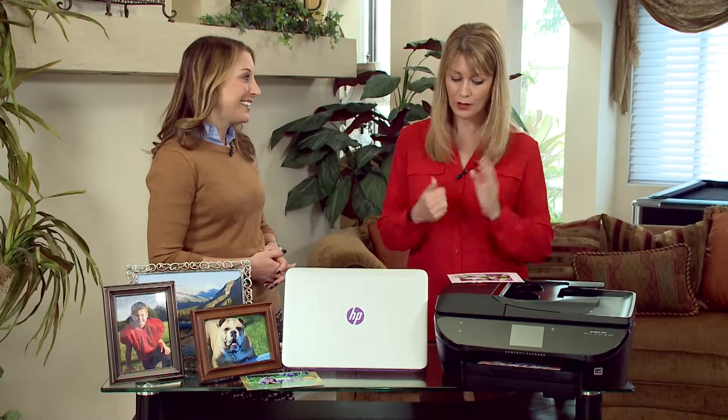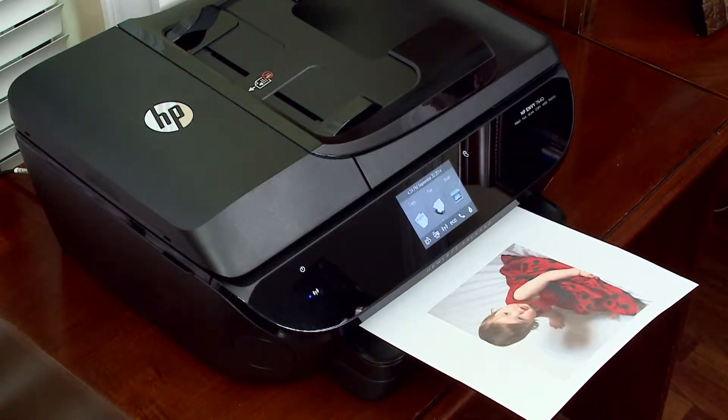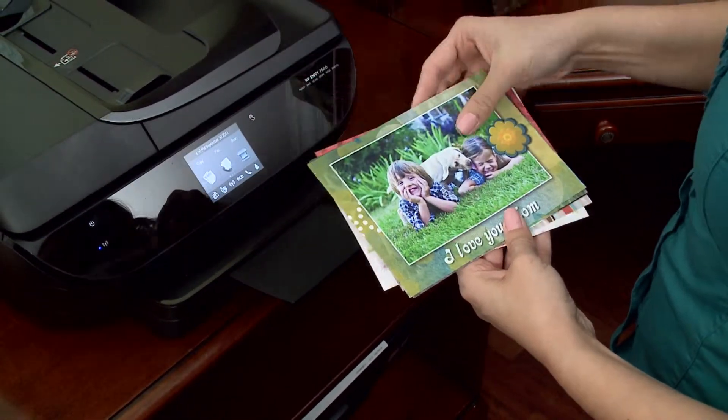What is new in the world of HP photo printers and how do they work? We've got a really fantastic photo printer displaying here today. This is the HP Envy 7640. It's a really fantastic all-in-one, really designed for beautiful photo prints — lab quality photo prints. They're absolutely gorgeous.